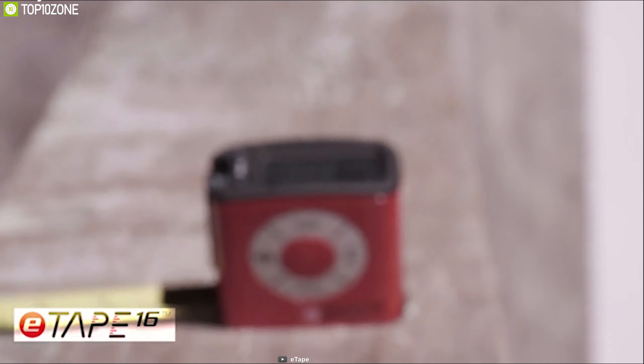This digital tape measure runs on a standard CR2032 battery and provides a total runtime of up to 64 hours without stopping. If you are on the market for a digital tape measure that can make your home improvement work more accurate than ever, then the E-Tape 16 is the right choice for you and you can easily get one from online.